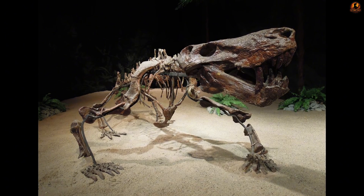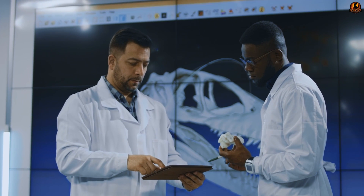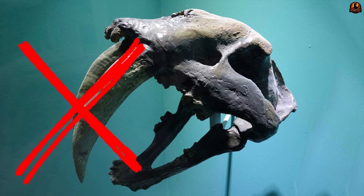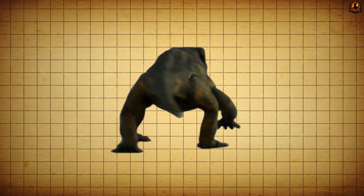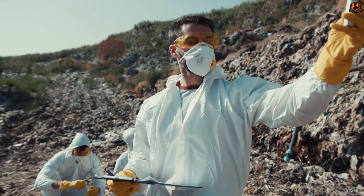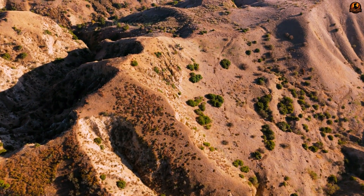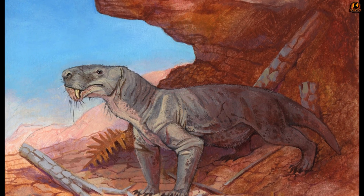That single premaxilla from Tanzania and the fossils from South Africa together forced palaeontologists to rethink the story of this genus. It was no longer the sabre-tooth of Russia alone, but a traveller across Pangaea whose brief reign in the south revealed just how volatile the world had become before the extinction. And while Russia and Africa once seemed like the only stages where its history played out, the next surprise would come from a far more unexpected setting — one that reshaped ideas not only about where Inostrancevia lived, but about where therapsids themselves may have first taken root.